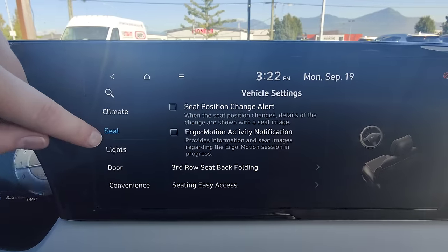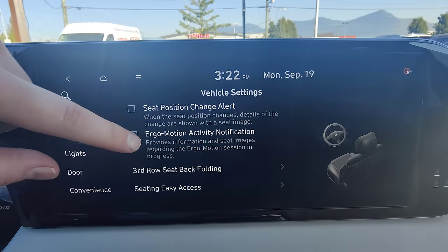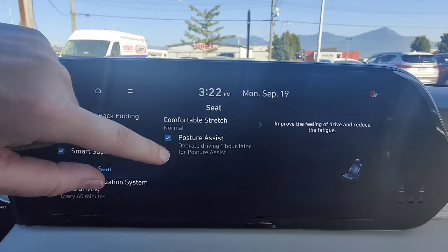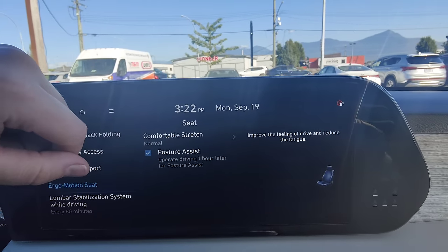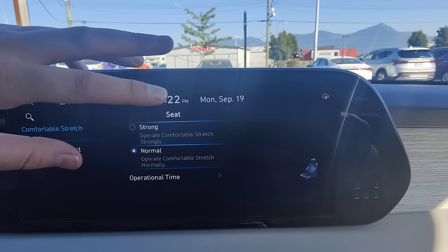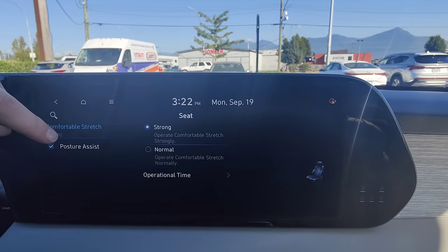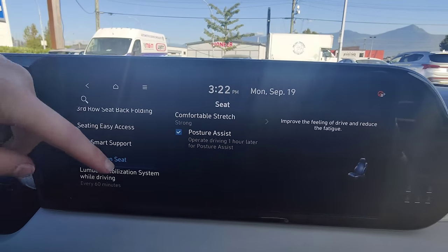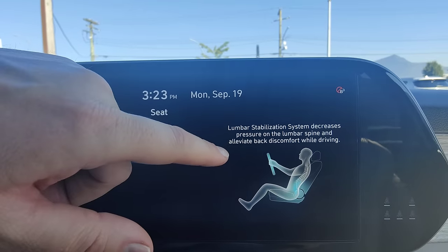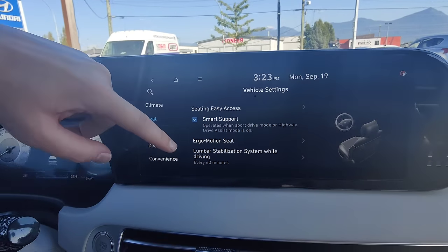In the vehicle settings under Seat, we have Ergo Motion Activity Notification — it provides information and seat images regarding the ergo motion session in progress. Essentially, if you've been driving for a while and haven't done it yourself, the vehicle can automatically assist your posture by turning on some of the seat massage functionality. Under 'Comfortable, Stretch and Strong' you can adjust how often it does it and the intensity — normal or strong. It'll automatically enable the seat massage system based on how long you've been driving. You've also got Lumbar Stabilization: every 60 minutes it decreases pressure on the lumbar spine and alleviates back discomfort while driving. All of this is automatic — it just takes care of you.